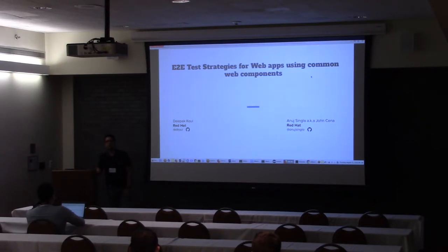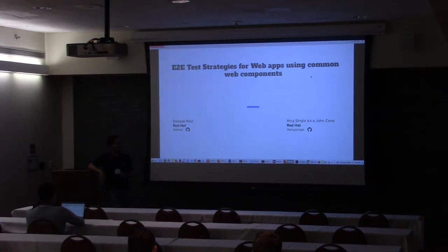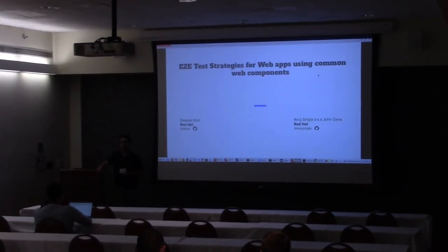So good morning, everyone. My name is Deepak Kahl and I am a QE manager at Red Hat. With me is Anuj, my colleague, who is a developer — just kidding, his application did not go through, and that is why the John Cena joke in his name. He is test automation. And this is exactly what today's talk is based upon: end-to-end test strategies for web apps using common web components.